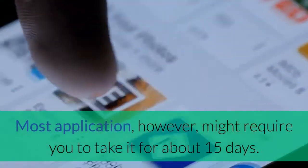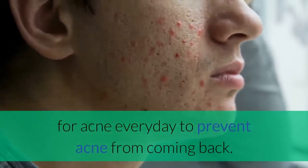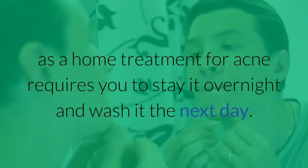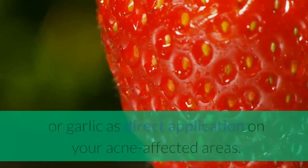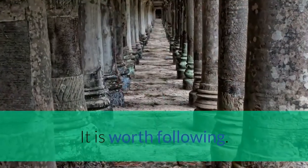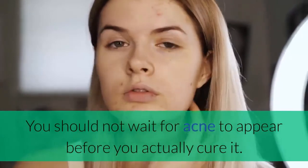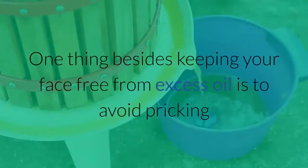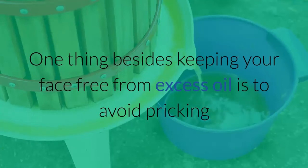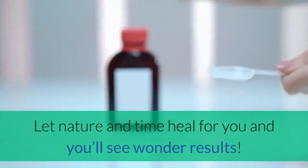Use it until you see satisfying results. Most applications, however, might require you to take it for about 15 days. But you can actually use some of these home treatments for acne every day to prevent acne from coming back. A mixture of honey and cinnamon powder as a home treatment for acne requires you to leave it on overnight and wash it the next day. Moreover, you can choose between strawberry leaves or garlic as direct application on your acne-affected areas. Following some tips on preventing and lessening the harm brought by acne is another good move. You should not wait for acne to appear before you actually cure it. The best way of getting rid of it is to prevent it from coming out in the first place. Avoid pricking and squeezing your zits, as this habit will just worsen your problem. Let nature and time heal for you and you'll see wonderful results.